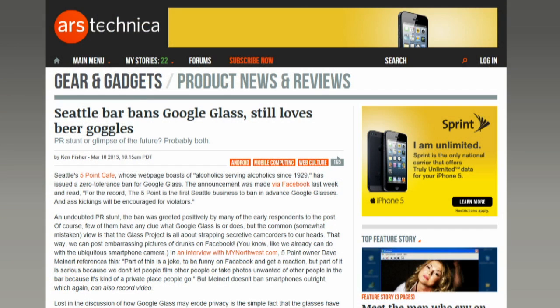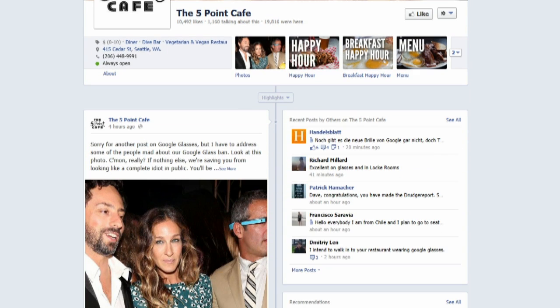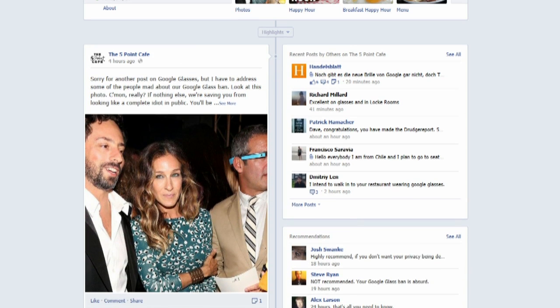A Seattle bar is banning Google Glass as mostly a PR move. Five Point Cafe — with the slogan 'alcoholics serving alcoholics since 1929' — announced on Facebook that they're the first Seattle business to ban Google Glass in advance, and ass-kickings will be encouraged for violators. The concern is nobody wants their photo taken without permission in a bar. People have phones but we can restrict those because we can see them — with glasses, sometimes it's hard to tell if they're actually recording.